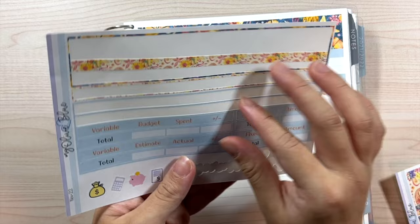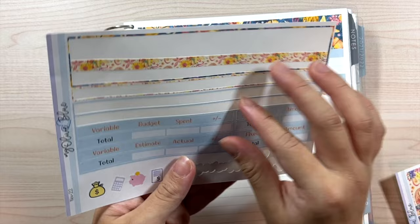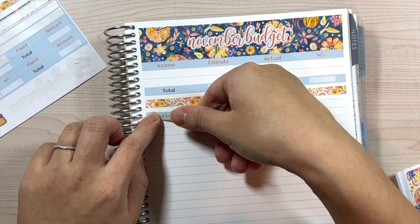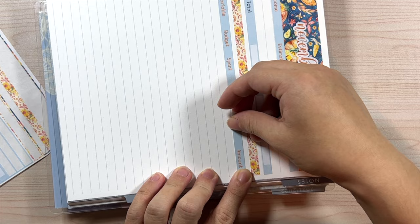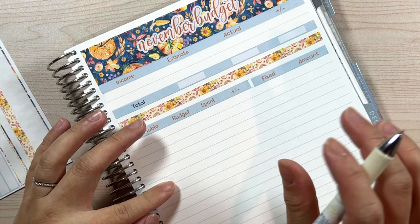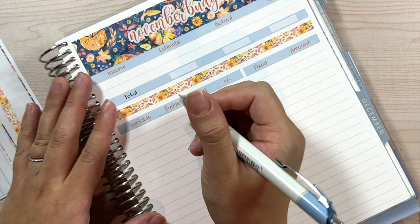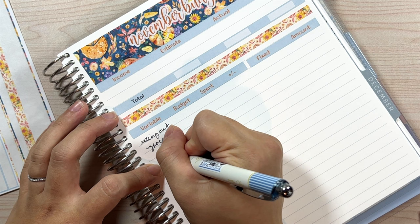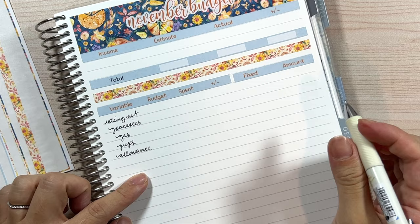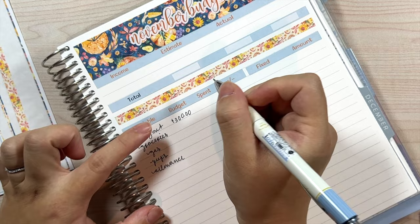Let me go ahead and lay down the variable expenses. For our variable expenses they're the same every single month — I don't think I've changed it in quite some time. The amount is slightly different this time because our gas doesn't have to be so high since my husband is no longer commuting to work. These categories are basically like cash envelopes, but I do have an app to reflect this portion which I'll go over with you guys after we finish the budget spread. The first category is eating out, and then we have groceries, gas, pups, and allowance.